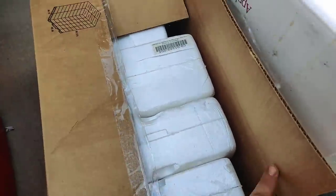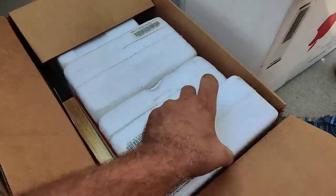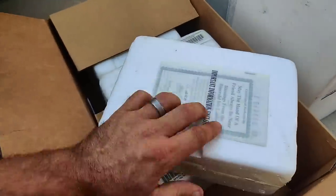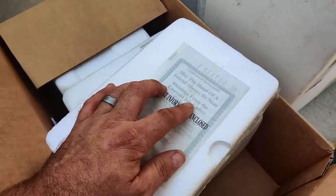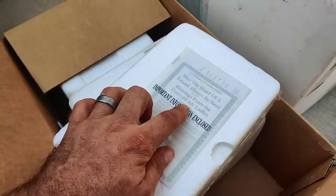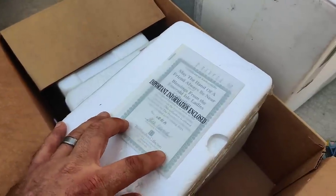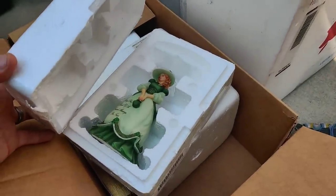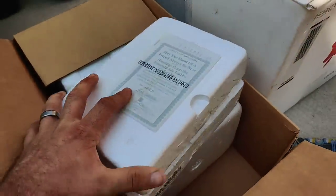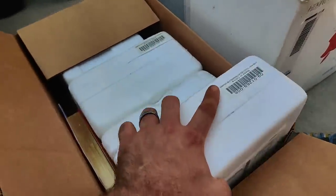These are not plates - these are likely figurines. I don't know if they're Precious Moments or not. 'May the hand of a friend always be near' - Blessings from the Emerald Isle, ladies collection, Hamilton collection. Interesting - could be worth something. There are four of them in here.